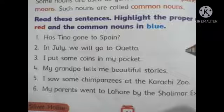Remember that a proper noun always starts with a capital letter. And the last sentence is: My parents went to Lahore by the Shalimar Express. Lahore is a proper noun, Shalimar Express is also a proper noun, and parents is a common noun.